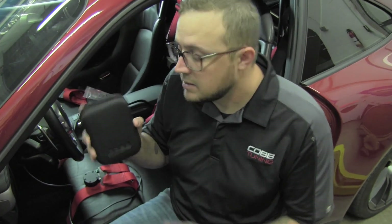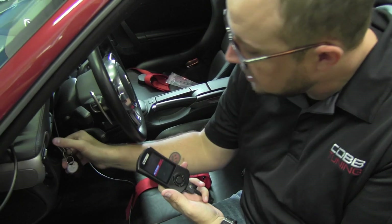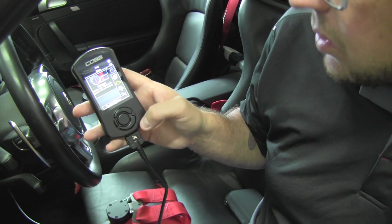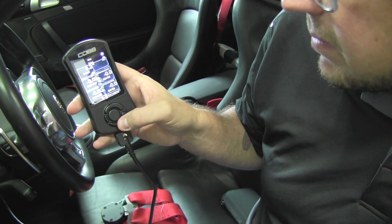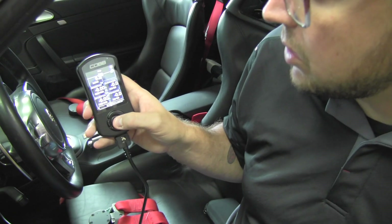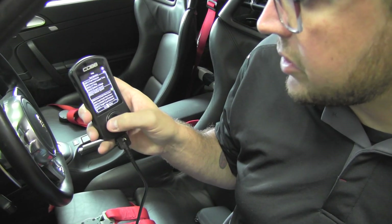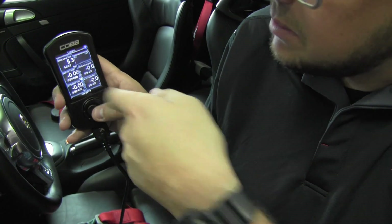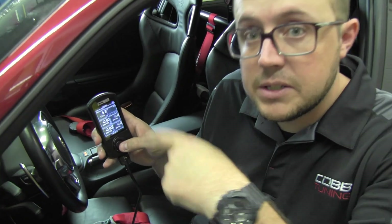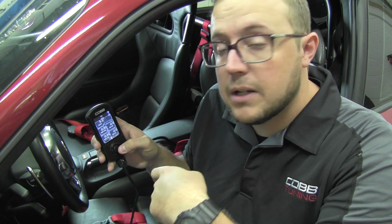I'm going to pull the Cobb Access Port out of the box, plug it into the OBD2 connector, then put the key in the ignition and turn to on. Once you do this, you'll go to the main menu of the Access Port. Here's gauges — this is where you can see real live data from the car in real time. It allows you to see various things, and this is totally configurable. You can monitor engine speed, vehicle speed, battery voltage, fuel pressure, etc. You can also set it up in different gauge configurations. The little blue dots mean the car is actually data logging — collecting data onto the Access Port so it can be sent to either Cobb Tuning or one of our pro tuners in our network.